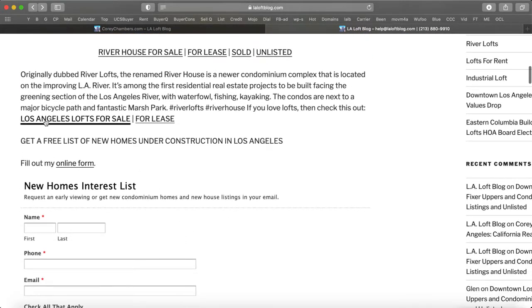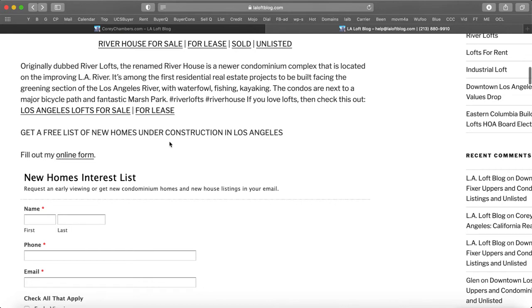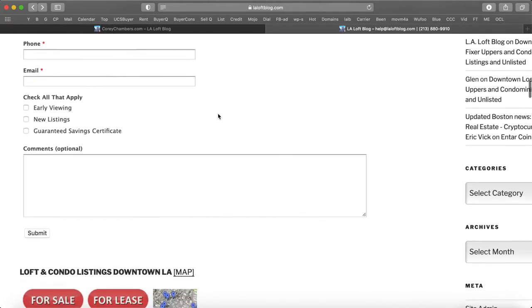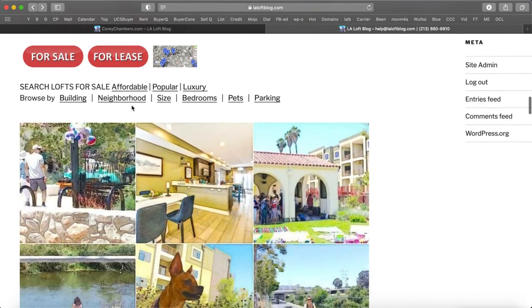You can also find Los Angeles lofts for sale right here. Those who want something lofty can click on these links. And those who would like to get a free list of new homes under construction in Los Angeles can fill out this short form to request an early viewing or get new condominium homes and new houses in your email — early viewing, new listings, guaranteed savings certificate.